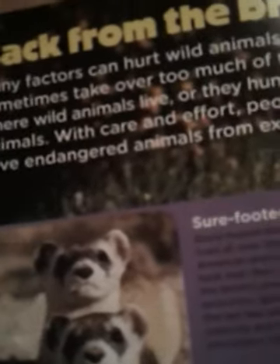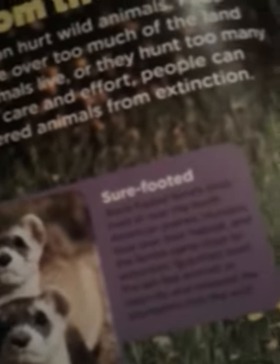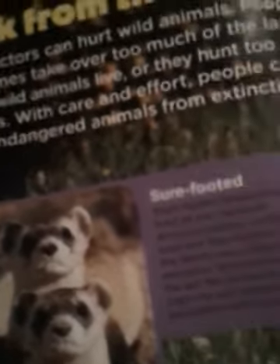Back from the brink. Many factors can hurt wild animals. People sometimes take over too much of the land where wild animals live, or they hunt too many animals. With care and effort, people can save endangered animals from extinction. Black-footed ferrets once lived all over North American prairies. Humans took over their habitat, so these ferrets came close to extinction. Scientists bred the last few animals in captivity and released the youngsters into the wild.